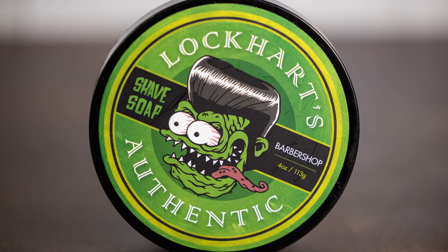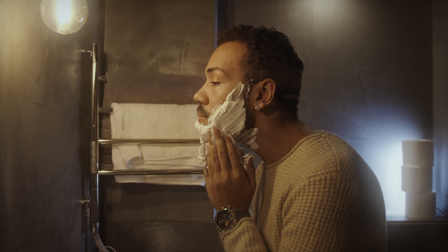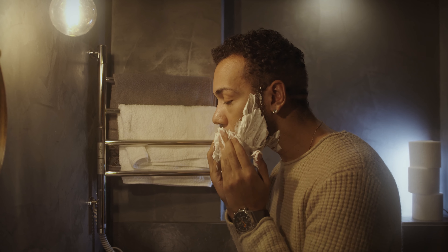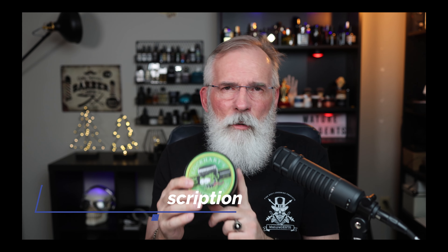Lockhart's is also expanding their product range — they're in the shave soap game now. This is called Goon Grease, which you'd typically associate with an oil-based product for your hair, but this is a shave soap. Barbershop scent, smells fantastic. Their goal was to be as good as PAA, which is a pretty high standard in the shave soap game, and they think they've reached it. They've also come out with post-shave lotion, about five more scents, and beard oil. Lockhart's is really stepping up.